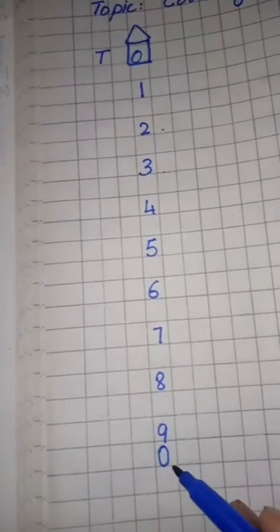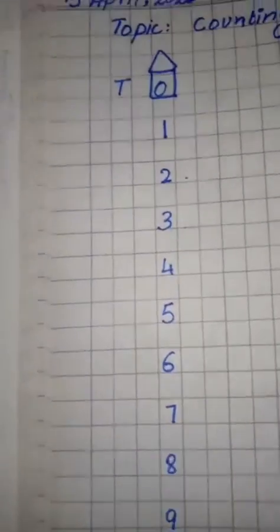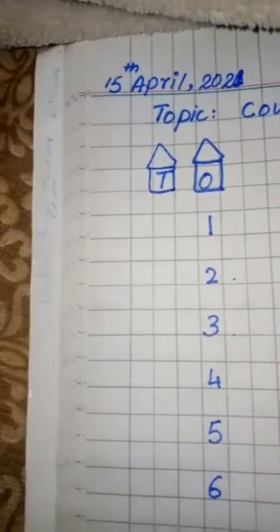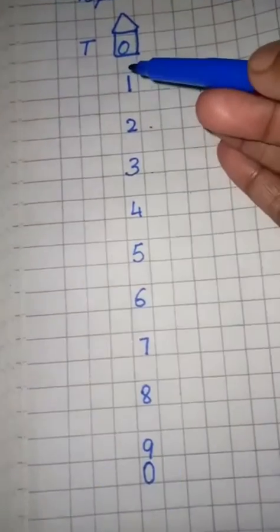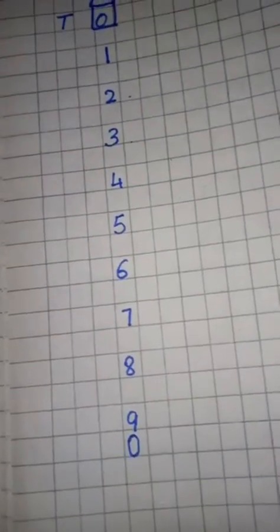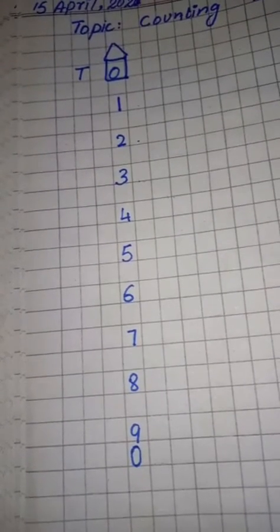We will write only one digit here. This is the ones house — you can only put one digit here. Now we will write the second digit. What are we going to do? We will make a house, and that house we will call the tens. We will give one digit to the tens house. So we write one because this is the ones house — we can only put one digit here. Now where will we write the second digit?